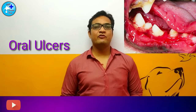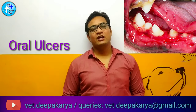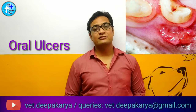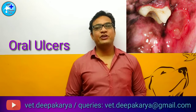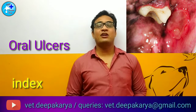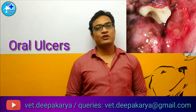Hey everybody, myself Dr. Deepakarya, and today we are talking about a very uncomfortable situation of dogs in which he feels pain, he cries, and he wants to eat but he doesn't. Yes, we are talking about oral ulcers. Let's go for the video and see what are the reasons, what are the symptoms, what food should be given, and what is the treatment of these oral ulcers.